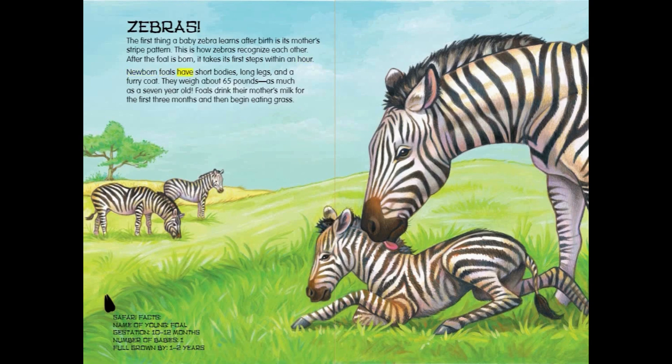Newborn foals have short bodies, long legs, and a furry coat. They weigh about 65 pounds — as much as a seven-year-old. Foals drink their mother's milk for the first three months, and then begin eating grass.